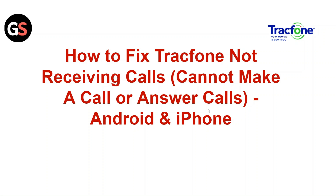Hi everyone. In today's video, we will see how to fix TracFone not receiving calls — cannot make a call or answer phone for Android and iPhone.